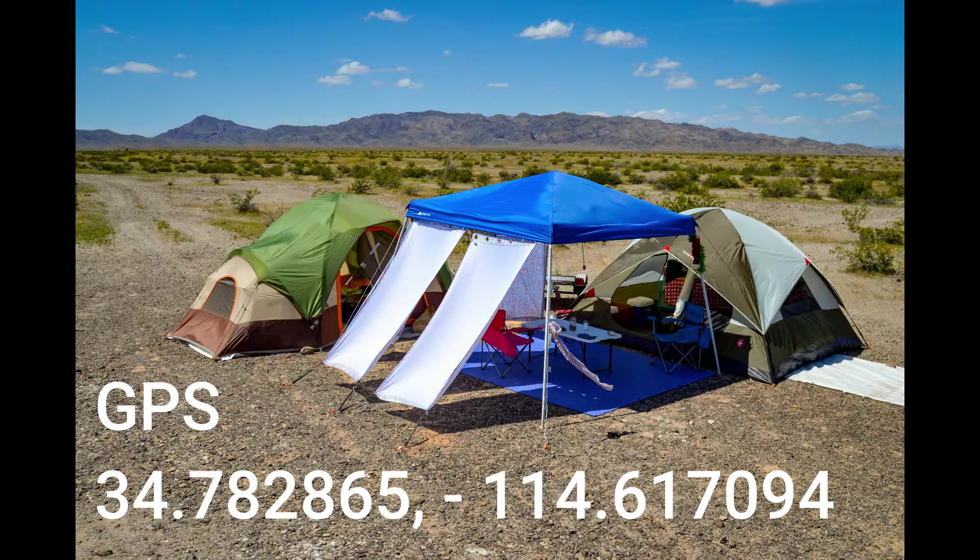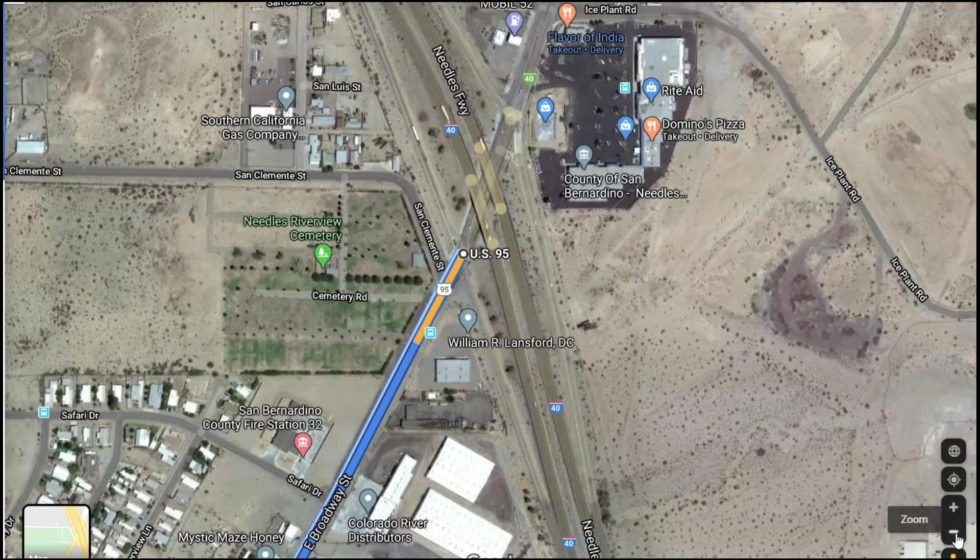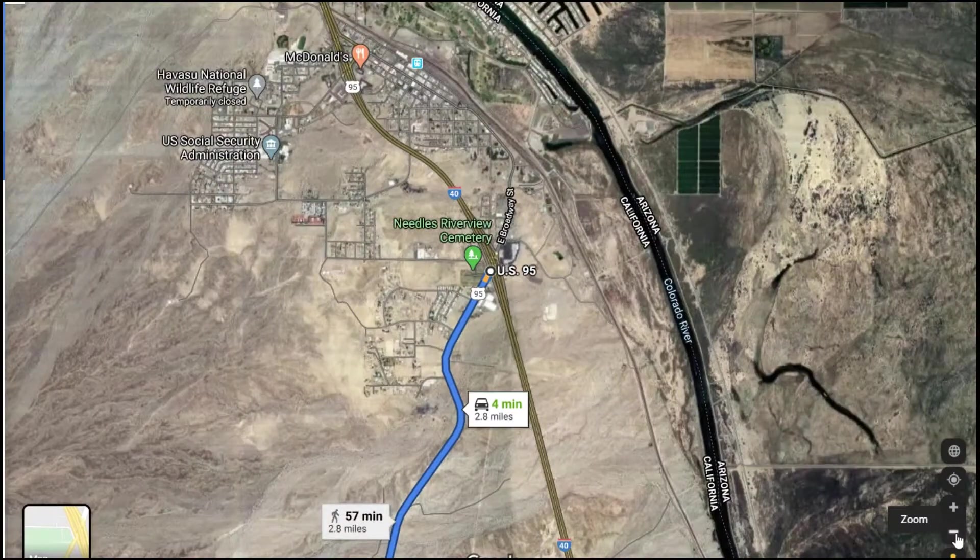Here's the actual GPS location for Camp 1. What I'm actually showing here is Needles, California.